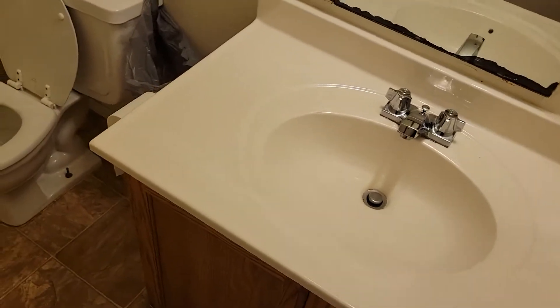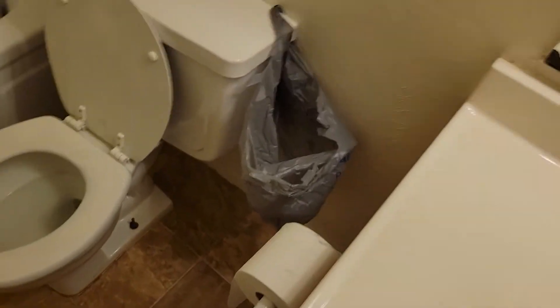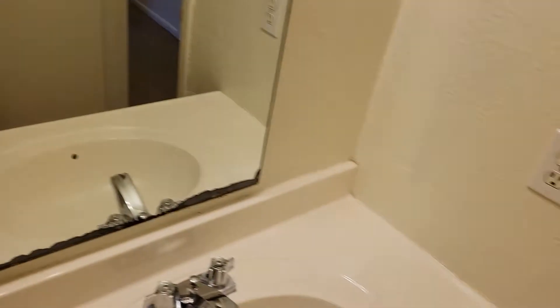Here's the bathroom. It's got two lights — this one flickers a bit so I'll leave it off for now. There's the sink. I had to buy some toilet paper and toilet cleaner. There's a full shower and bathtub.